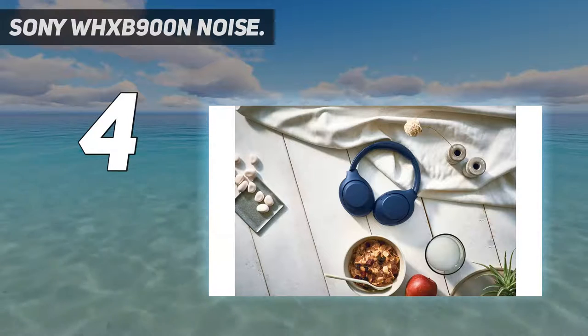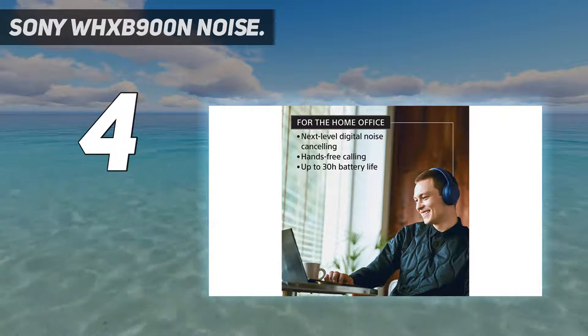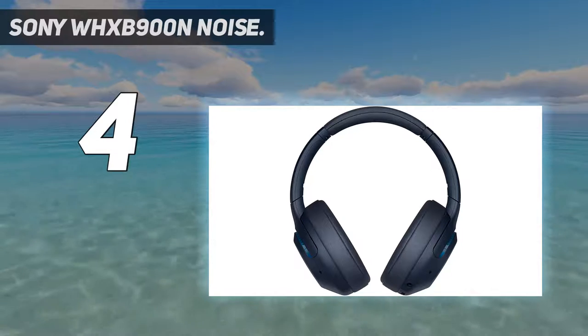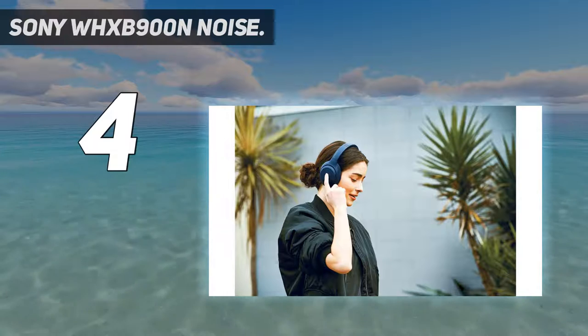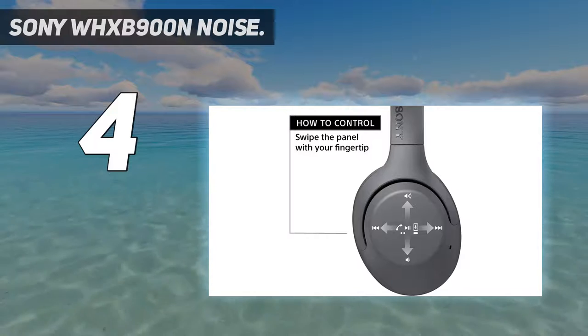The key differentiator for the XB900Ns is that they feature Sony's quick-toggle extra bass functionality. This is important for multimedia use because many movies and TV shows nowadays can benefit from epic sound emphasis for explosions, music, and atmospheric moments.